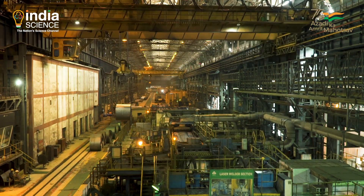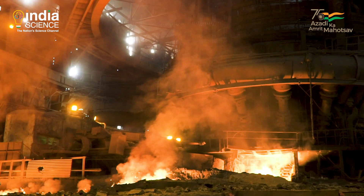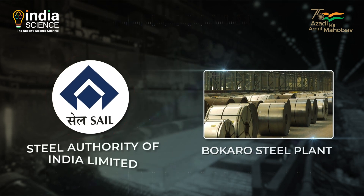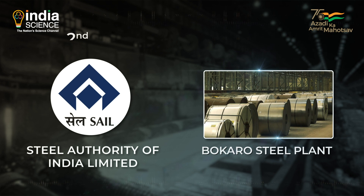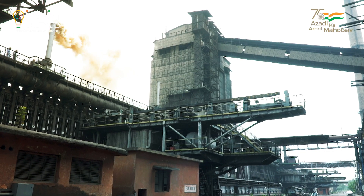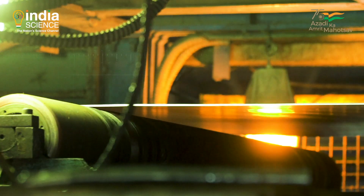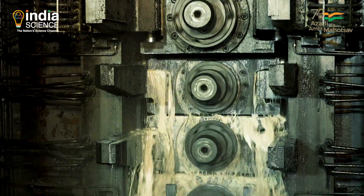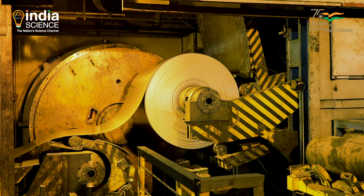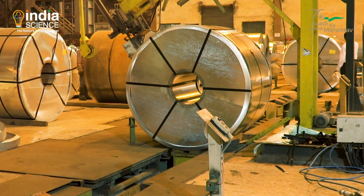When Bokaro started production in 1973, it was hailed as the country's first Swadeshi steel plant. Bokaro is the fourth integrated steel plant and is part of the Steel Authority of India Limited, or SAIL, which is a Maharatna and one of India's largest steel companies. Bokaro is now on mission mode to become a one-stop shop for world-class flat steel in India. The plant is also undergoing modernization to increase liquid steel production capacity along with fresh rolling and coating facilities — all part of India's Atmanirbhar Bharat mission.